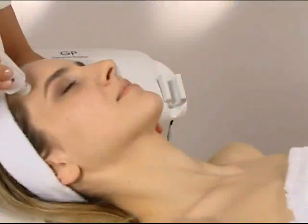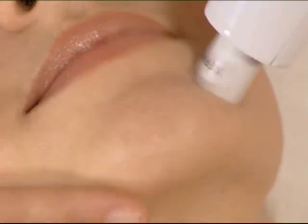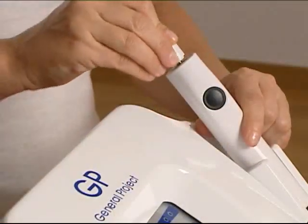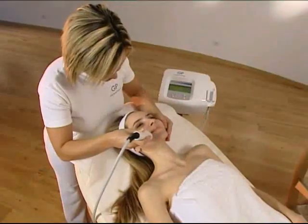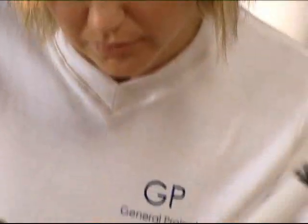FaceUp has a special micropulsing rotating attachment which abrades and massages the skin at the same time. The interchangeable heads are covered with a biocompatible anti-allergy layer of silicon carbide which gently exfoliates the surface layers of the epidermis.